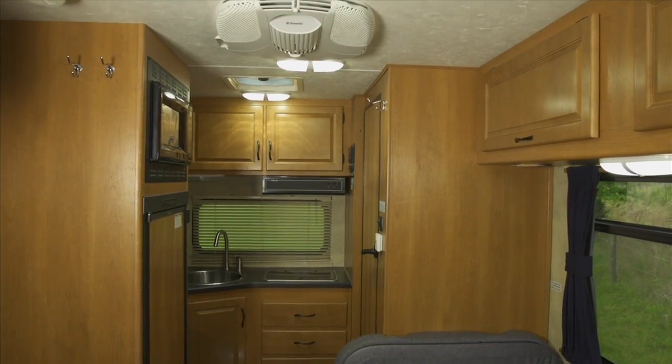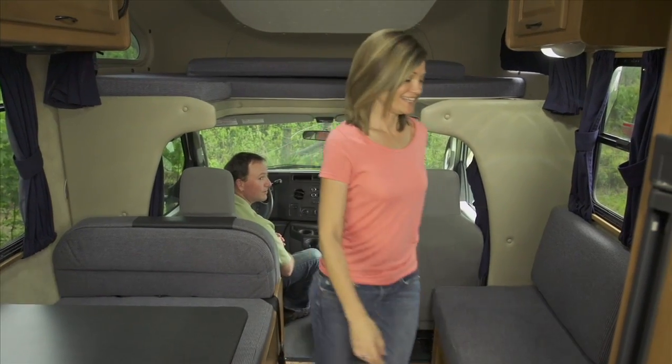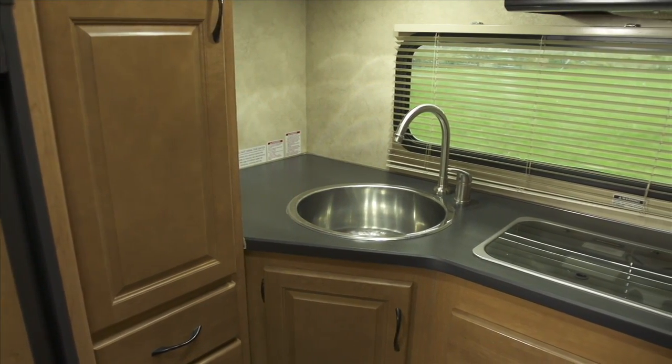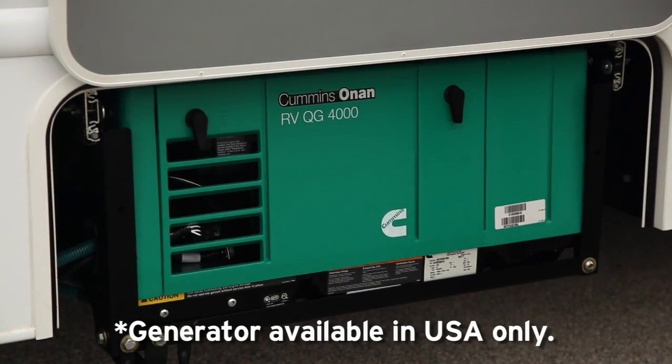With roomy six-foot-six ceilings and walk-through convenience, the Compact RV is completely self-contained, with a full kitchen, hot water shower and an electric power generator.